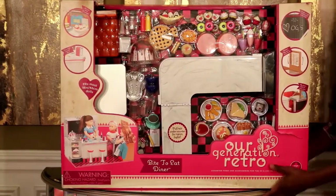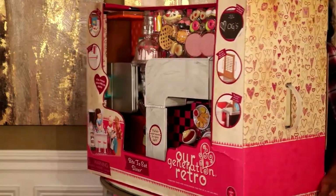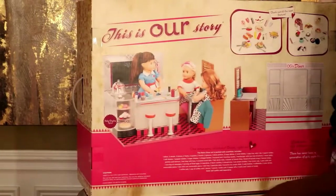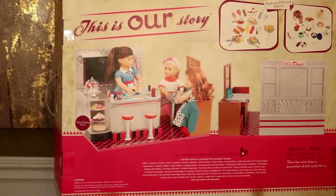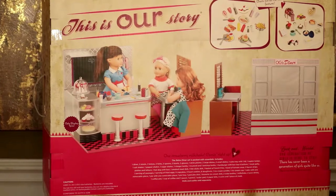So now guys I'm going to turn this to the back, read everything that comes inside, and show you guys a picture. This is the Our Generation story — this is what it looks like set up. And then I'm going to start reading what comes inside.